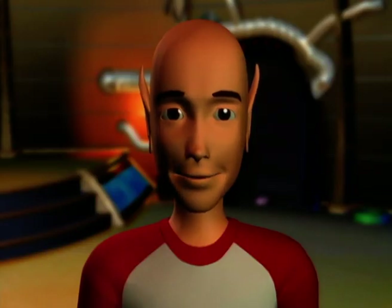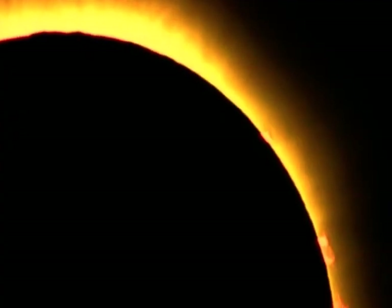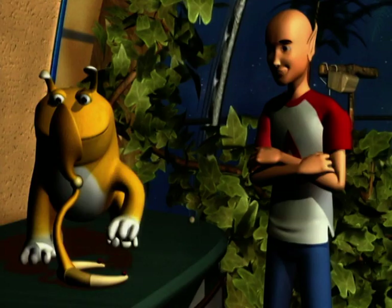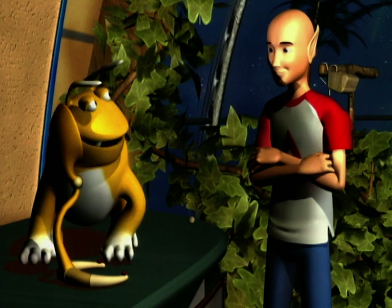The second type of eclipse happens when a celestial body gets between the sun and a planet. An eclipse of the moon occurs when the Earth casts a shadow, stopping the sun from lighting the moon. This is a second type of eclipse of Addy by Whoops!